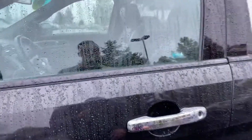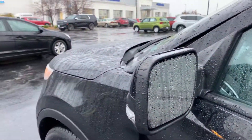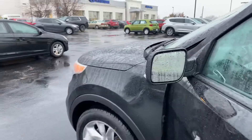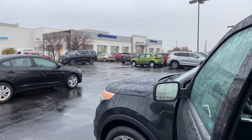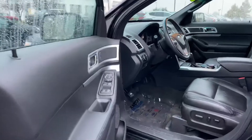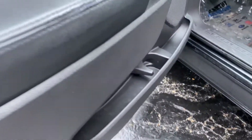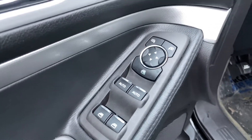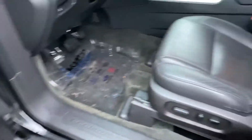We've got blind spot monitors on your side mirrors right there. Nice storage inside the doors, as you can see. Power locks, windows, and mirrors — the front two windows are automatic for you. Then we've got a nice black leather interior.